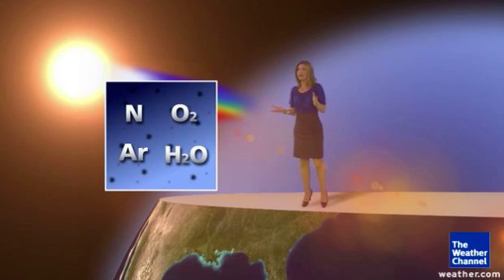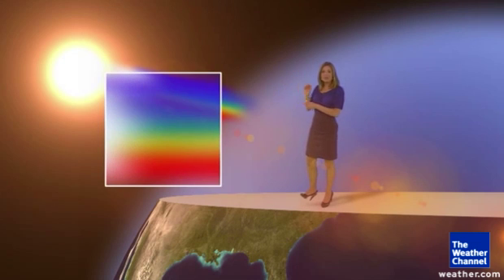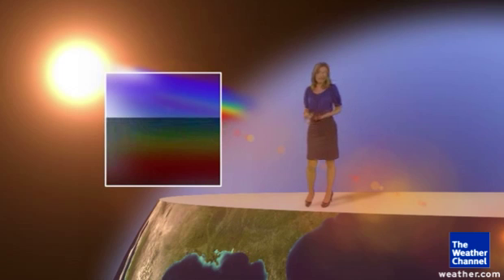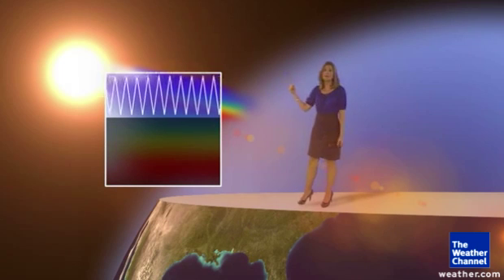water vapor, and also particles like smoke, ash, smog, and of course pollution. In the rainbow of colors that make up our light, blue and purple are scattered the easiest. The scientific reason? They have the shortest wavelength.